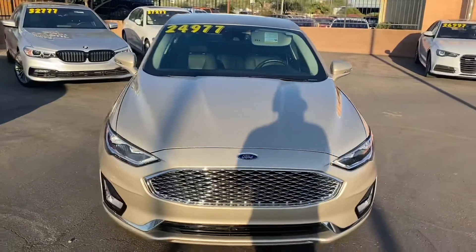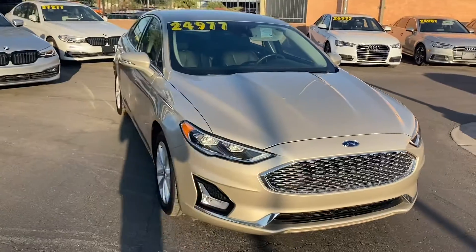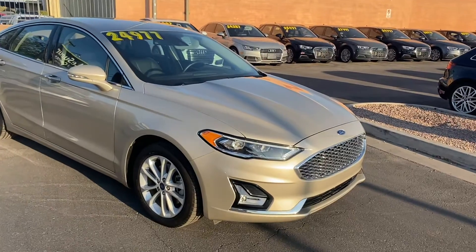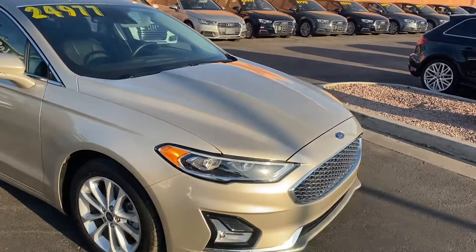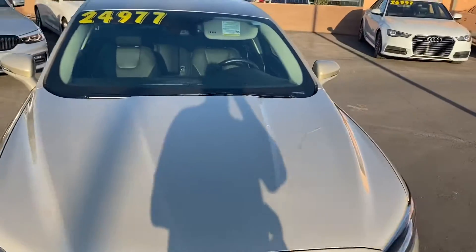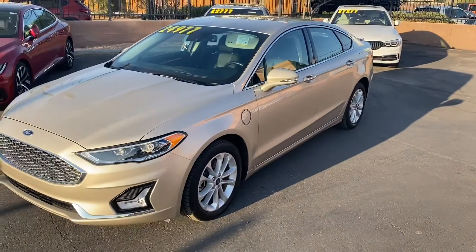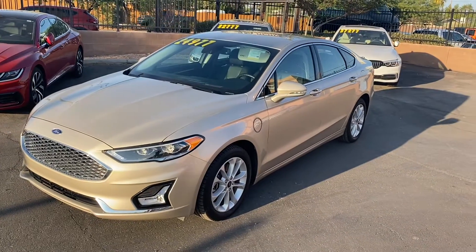To wrap it up, this Fusion is in awesome condition with no damages or accidents on its Carfax report. It's a one-owner vehicle with under 5,000 miles — super low mileage. Under the hood we've got a 2-liter four-cylinder engine that, combined with the electric motor, gets us 42 miles per gallon. It seats five people super comfortably with a full leather interior, chrome accents everywhere, navigation, and Bluetooth. Come on down to Lissweir Car Company and check it out — we'll see you guys soon.